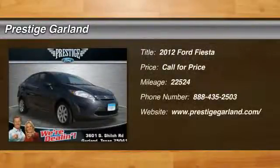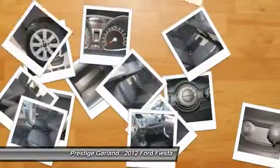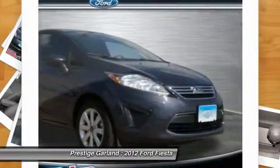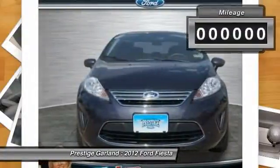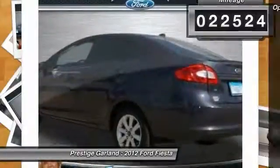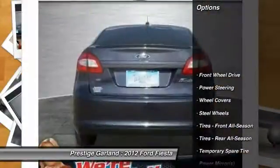The 2012 Ford Fiesta. Ford will be offering a wide range of options and accessories on the Fiesta, making it highly customizable to fit the preferences of its drivers. This vehicle has less than 25,000 miles. Here are some of this vehicle's great options.